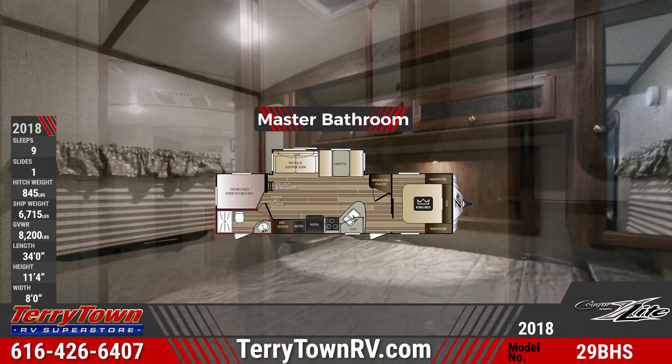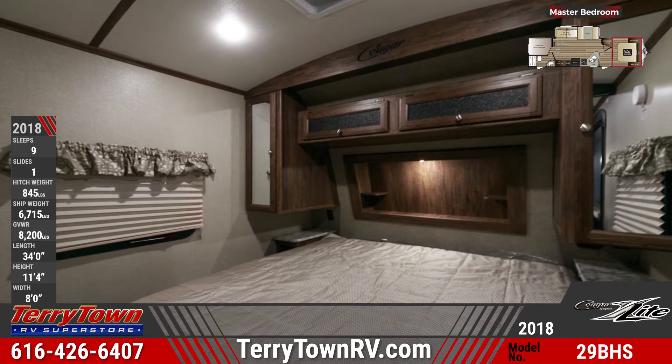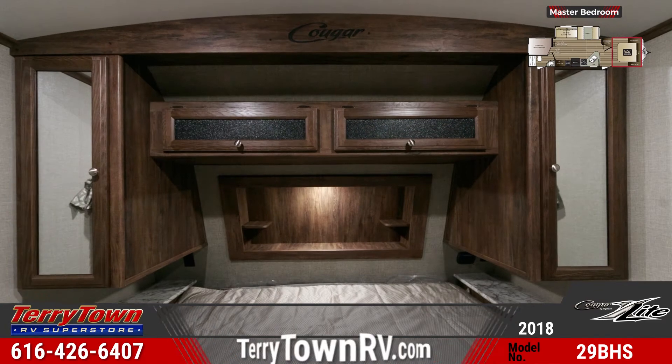The front master bedroom comes standard with a king-sized bed and bedspread, a shelf over the bed, overhead cabinets with glass inserts, mirrored bedside wardrobes, and nightstands.